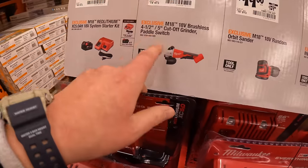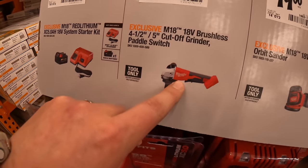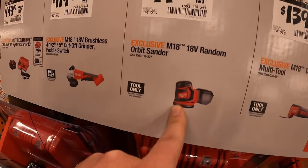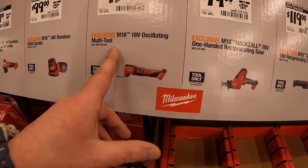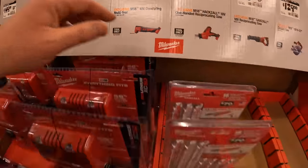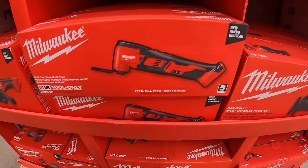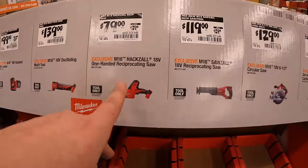$119 for their four-and-a-half to five-inch paddle-switch brushless grinder — it is brushless; $99 for the random orbit sander; $139 for their M18 oscillating multi-tool — they have that here, it is brushed, not brushless. $79 for the single-hand reciprocating saw.